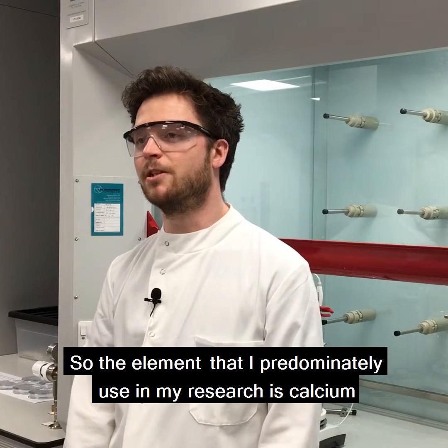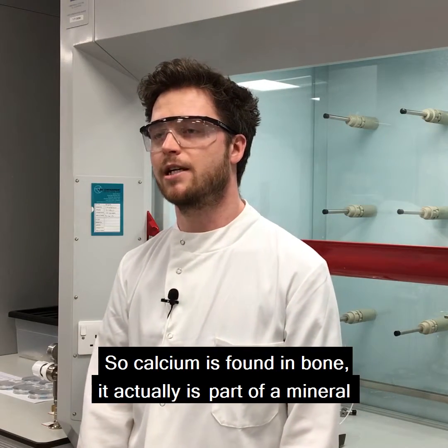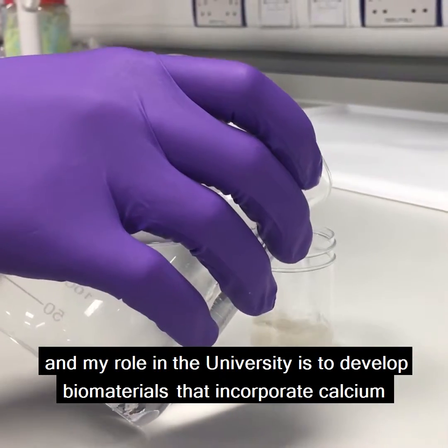The element that I predominantly use in my research is calcium. Calcium is found in bone — it's part of a mineral that makes up 70% by mass of bone, which is hydroxyapatite.